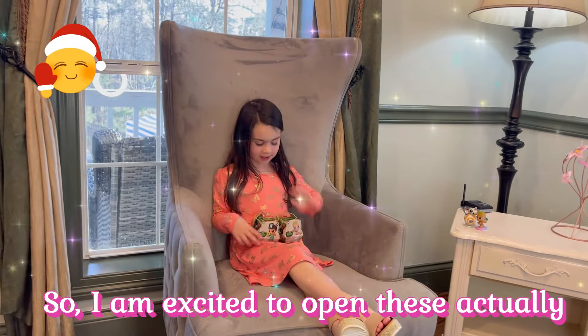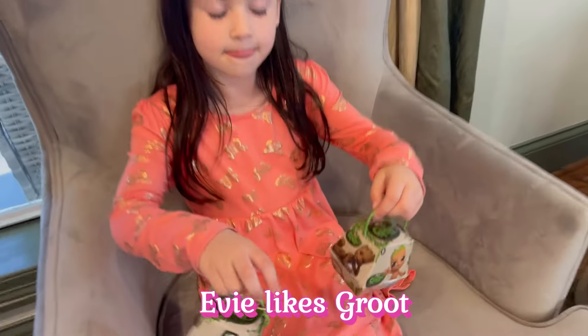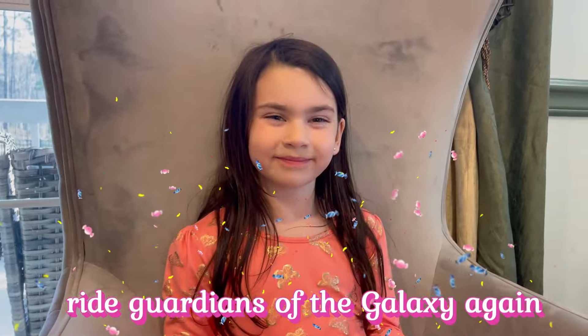Hi guys! I'm excited to open these. Evie is a fan of Groot — Evie likes Groot — even though she says she's not going to ride Guardians of the Galaxy again.